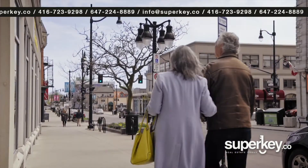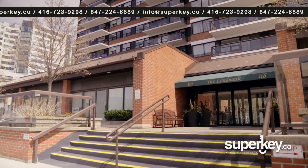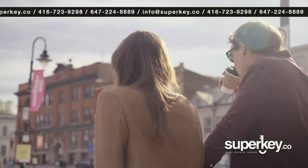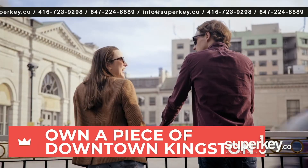If you live in Kingston, you know that just doesn't happen here. Downtown condo buildings are both unaffordable and few and far between. But it's happening now and you have the rare chance to own a piece of the city that you love so much.